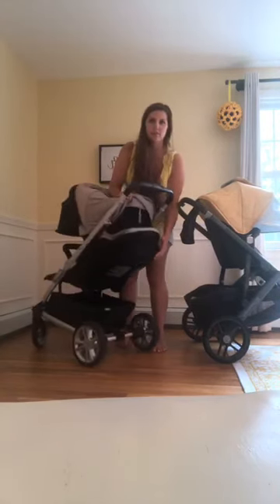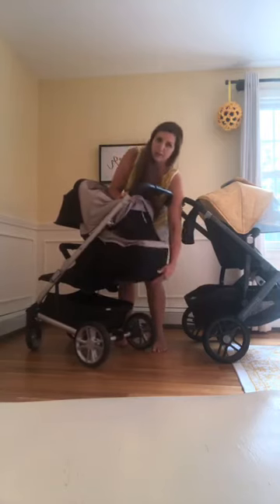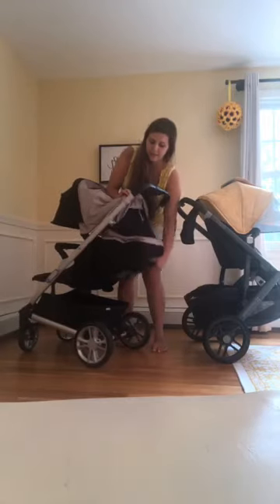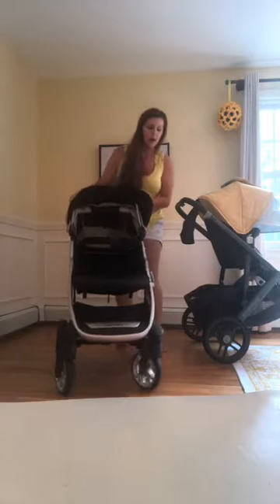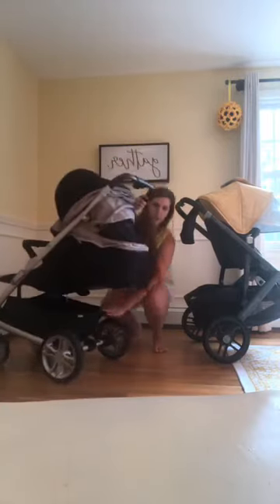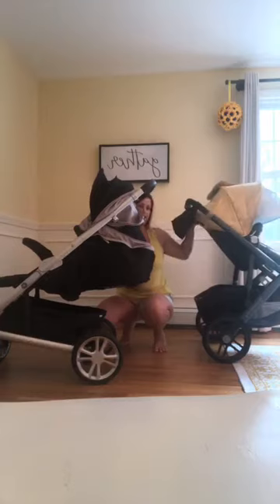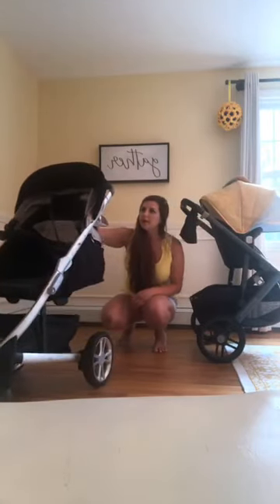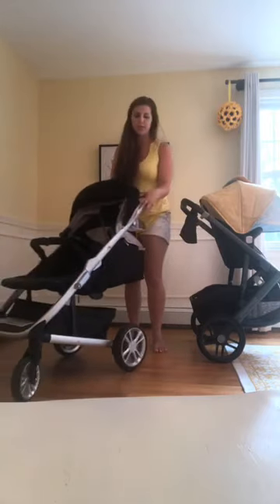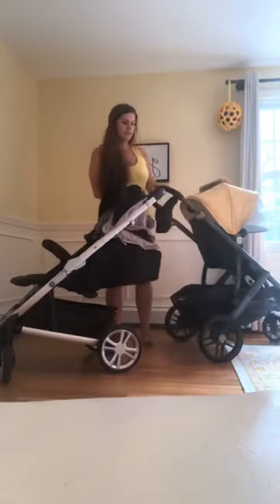It's a one-handed recline with the seat — you can hear it click — and one-handed to go back down, stopping it anywhere you want. This is approved from birth and goes totally flat, which is really cool. The basket is a good size with a little bit of give, just like UPPAbaby's basket, so you can access it if your child is reclining asleep.